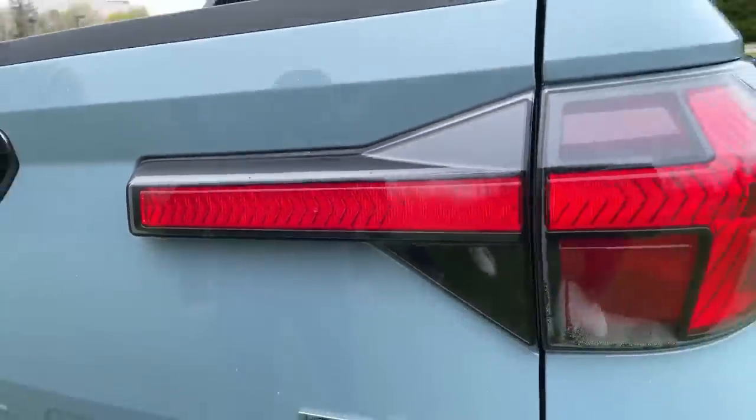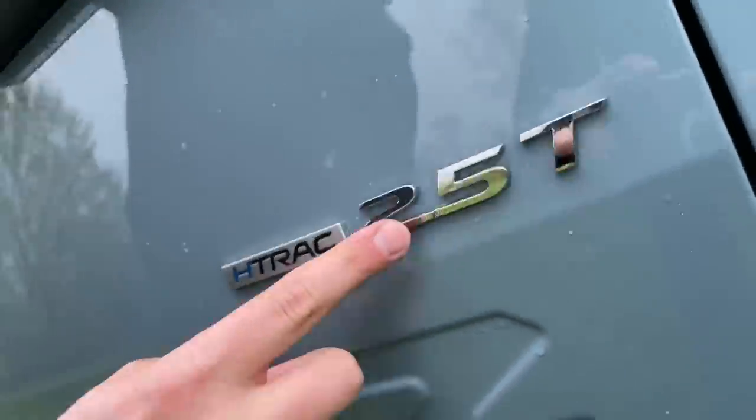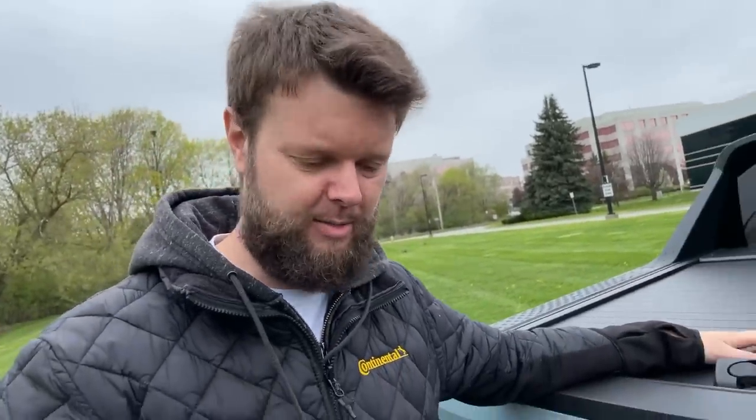Show them the tail lights — they're like arrows, which is kind of cool. As for horsepower and torque, I think I remember 281 horsepower and 311 pound-feet of torque from a two-and-a-half liter four-cylinder turbo. It's not a V6. It's the same engine that's in the Sonata N Line, which was really fast. And this is all-wheel drive, so it's going to be pretty decently quick because it's not a big car.